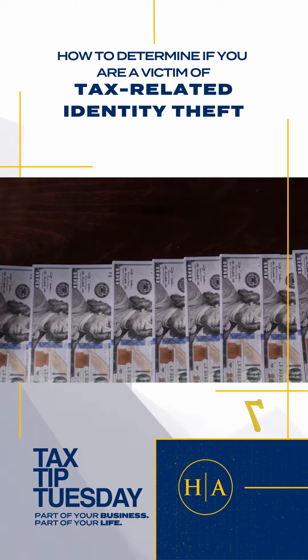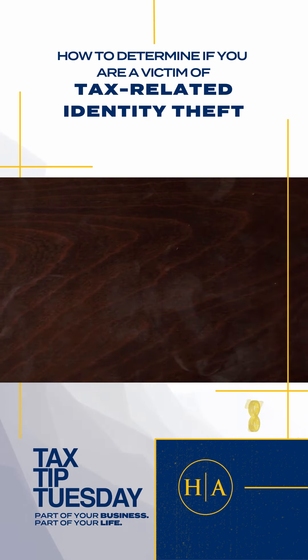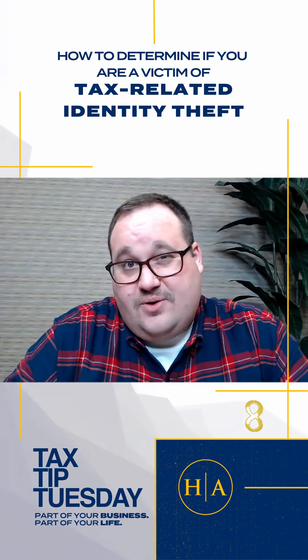IRS records indicate you received wages or other income from an employer you didn't work for. You've been assigned an employer identification number, but you did not request an EIN.